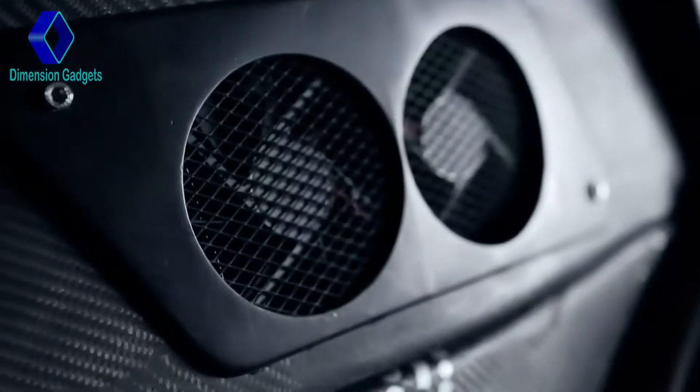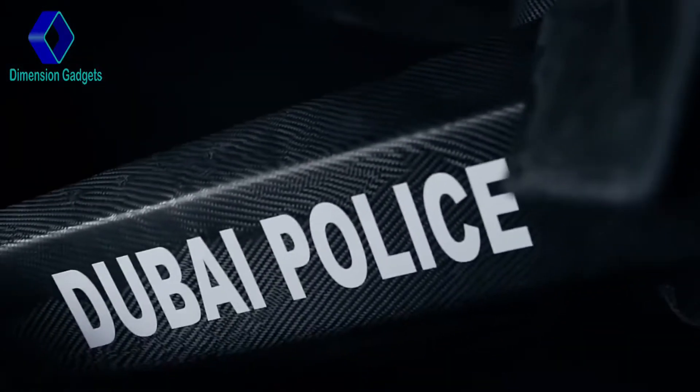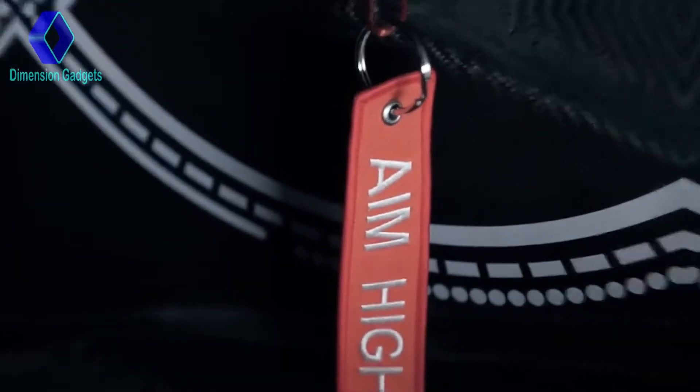The Hoversurfs S3 is a quadcopter bike that can hover above ground and also go up to 60 miles per hour. The quadcopter is made of carbon fiber, which makes it lighter and more agile.